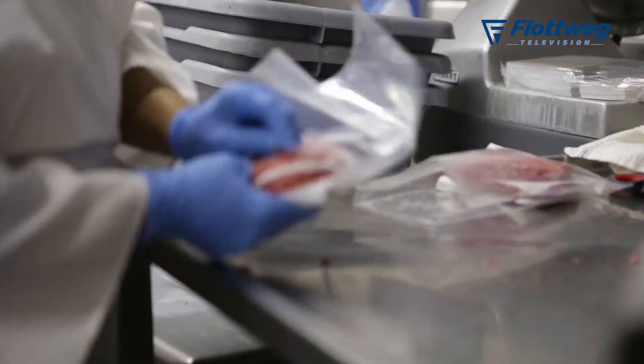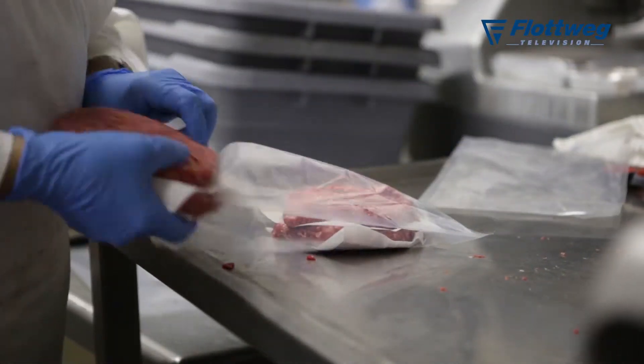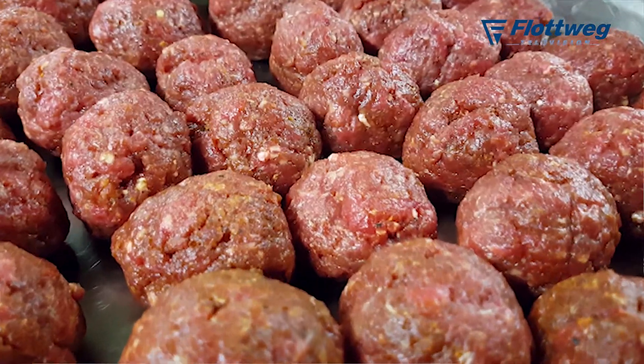We have three processing lines at JTM. We have a grind and form operation where we grind meat and form hamburger patties, but we also form meatballs, steak hoagies, and pork sausage patties. So we grind and form a variety of products in our grind and form operation.